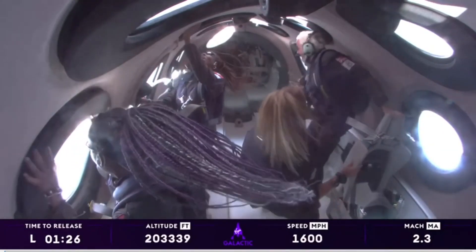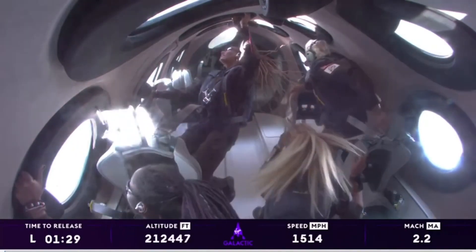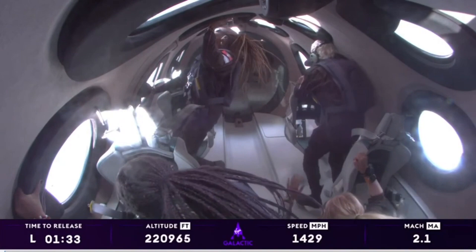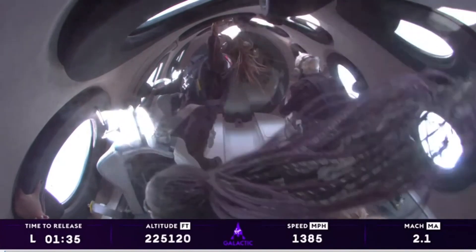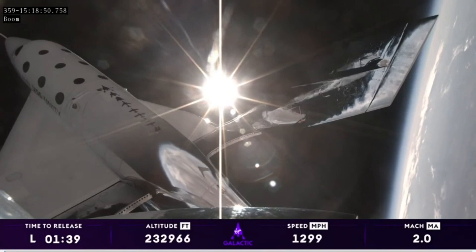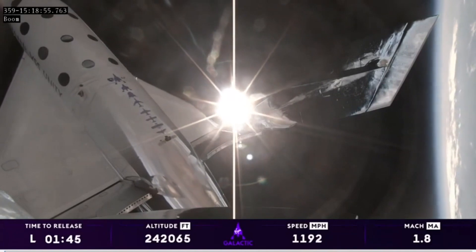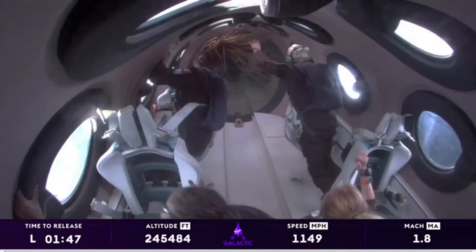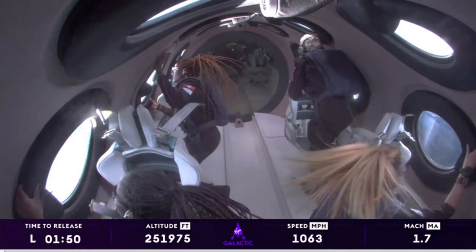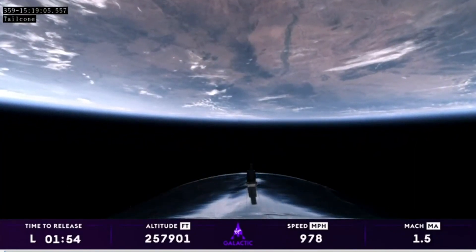The pilots have unlocked the feather — that's the preparation so that they can raise the feather here momentarily. They're engaging the RCS as well. The feather is now starting to move on its way up. Everyone's up out of their seats just enjoying the experience. It's amazing. They're all going to the window and taking in this absolutely incredible view of Earth, the planet where all of their experiences are held. Everything they've ever known is down below. The feather is all the way up.